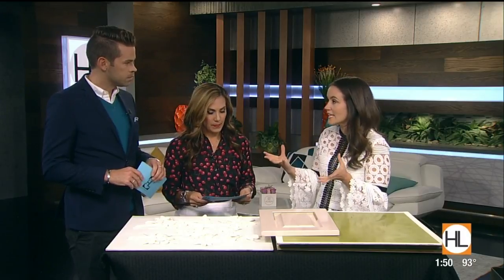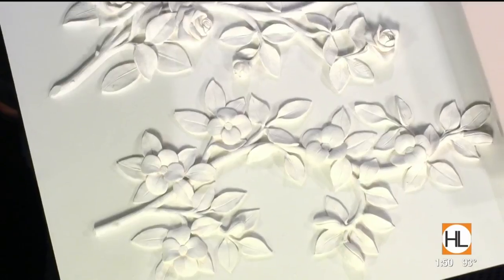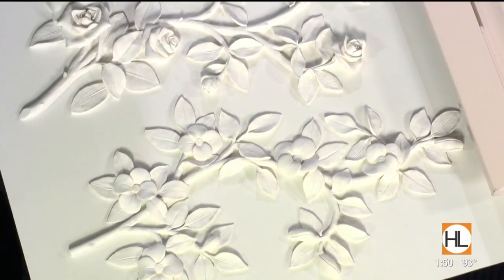That's right. Plaster is a finish that we're using more and more all over the home. It gives your paint color a little bit more depth and also texture. The variety of textures you can use — from a rough trowel to a really smooth Venetian plaster with a high gloss — are really endless.